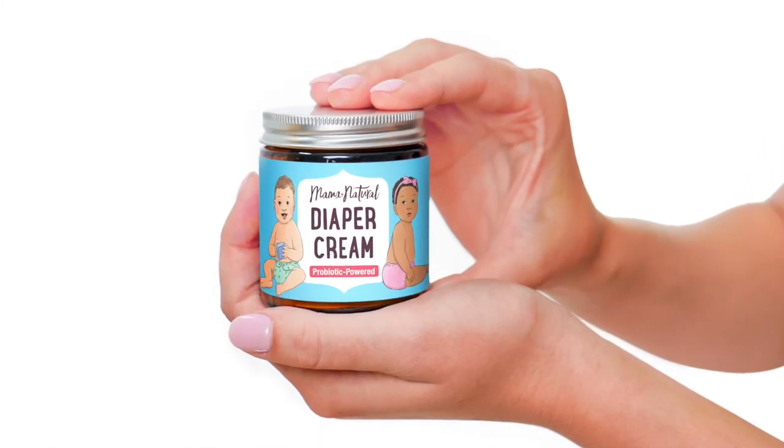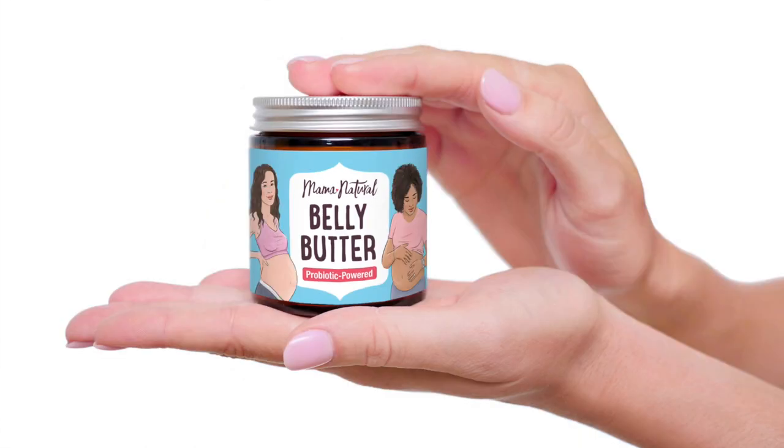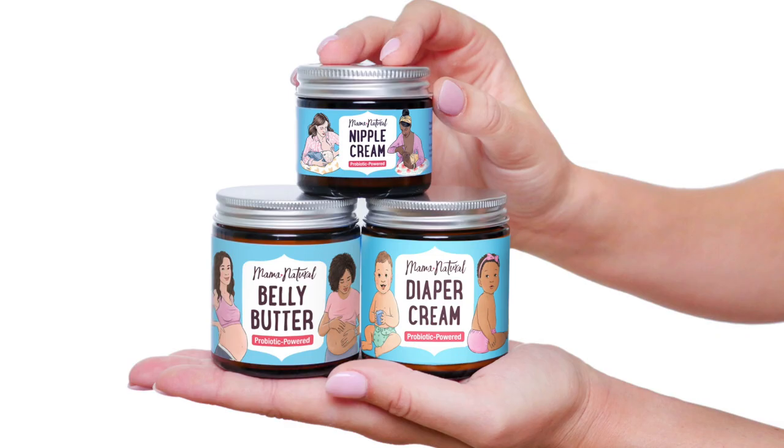This probiotic-powered skincare is so effective that we also use this same concept in our brand new Mama Natural Diaper Cream and Mama Natural Belly Balm. Check them all out on Amazon or MamaNatural.com.